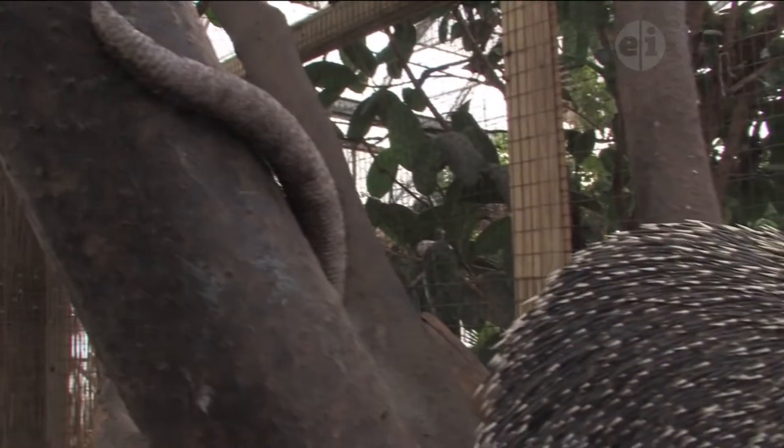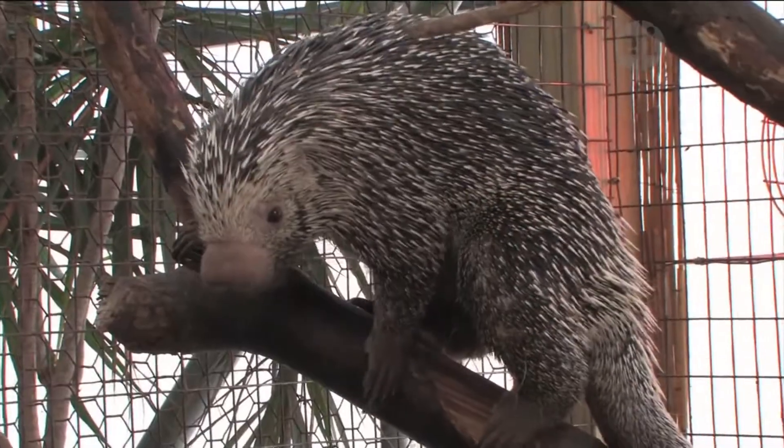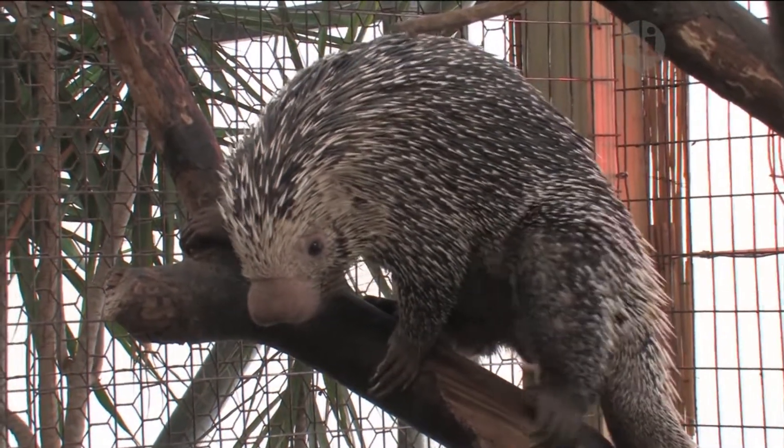Prehensile-tailed porcupines live in tropical rainforests. They spend almost all of their time in the trees, so they have some adaptations that help them with that. They have their long tail that they can use for grasping, and their feet have long claws on them, and their ankles can kind of be turned as they climb, so that they're even better climbers than most porcupines are.